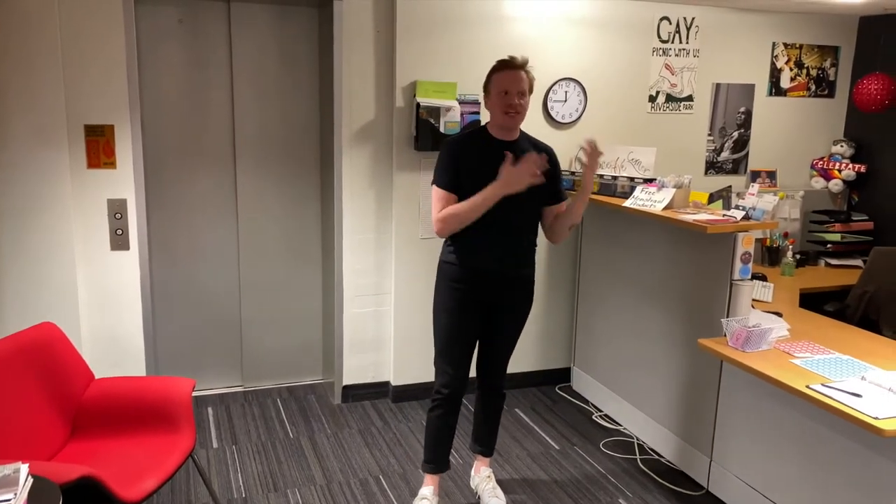Welcome to the LGBT Resource Center. I'm going to give you a quick tour of our space as well as talk about a couple of services that we provide.